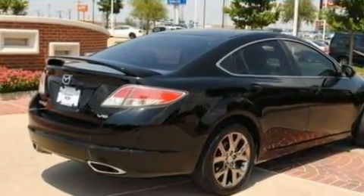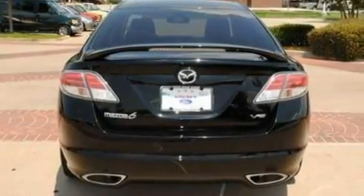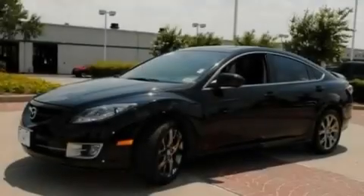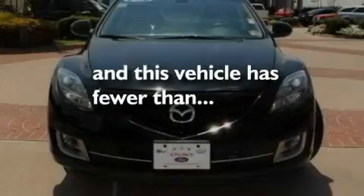Its top features include a power driver's seat, a split-folding rear seat, cruise control, a six-speaker audio system, a leather interior, a double wishbone independent front suspension, alloy wheels, a low-tire pressure indicator, full-power accessories, and this vehicle has fewer than 33,000 miles on the odometer.